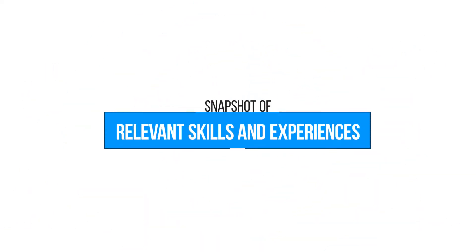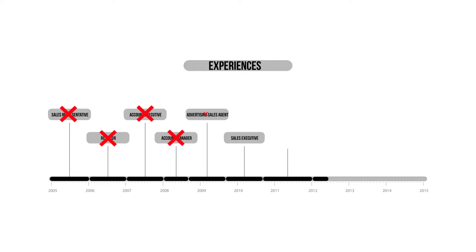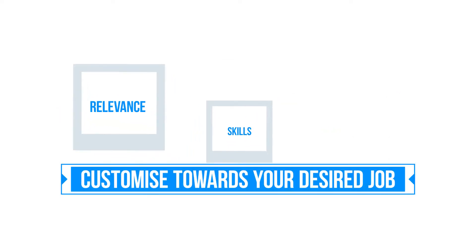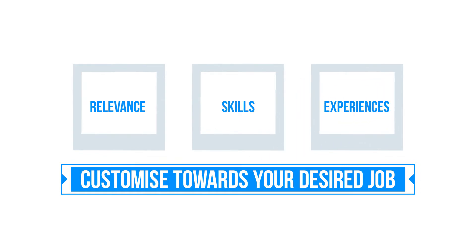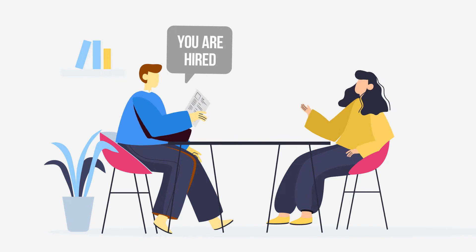A good resume has the right snapshot and format to attract employers. Your resume must display a snapshot of your relevant experiences relating to your desired job. It is not a document to showcase all the experiences and skills you have. Think of your resume as a best photo of your relevant skills and work experiences that will encourage the employer to shortlist you for interviews.